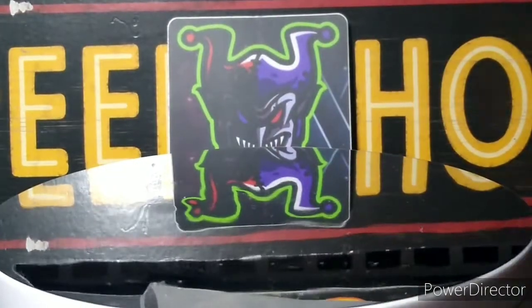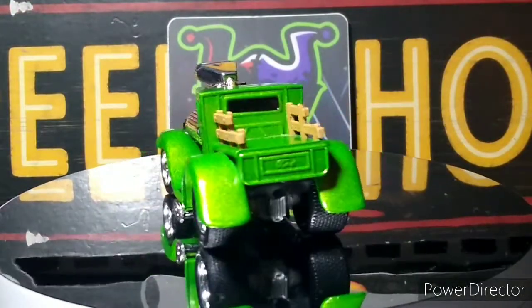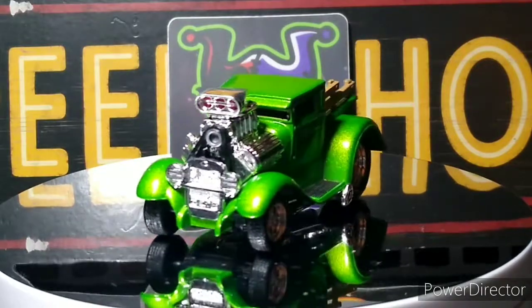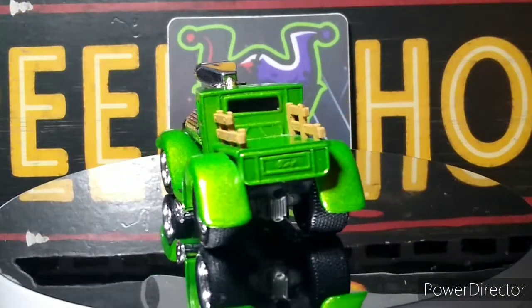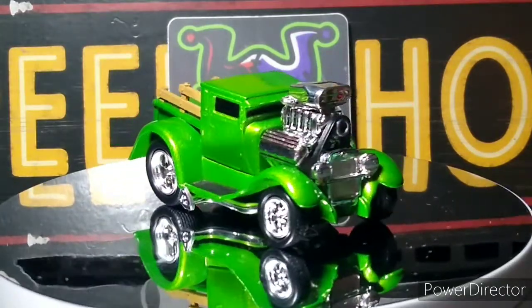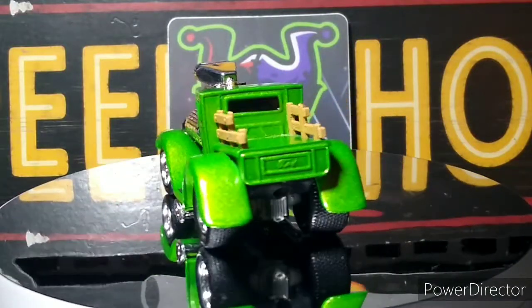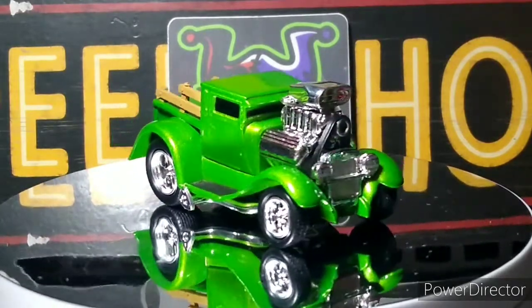Next up I got a Muscle Machines — I believe this is a '32 Ford or '33, I can't remember. It doesn't tell you on the bottom. This is one of the older Muscle Machines. This one's really cool. Nice green color — I love the wood slats on the back. Awesome looking big motor with the belt right on the front there. I love it. Really cool looking.